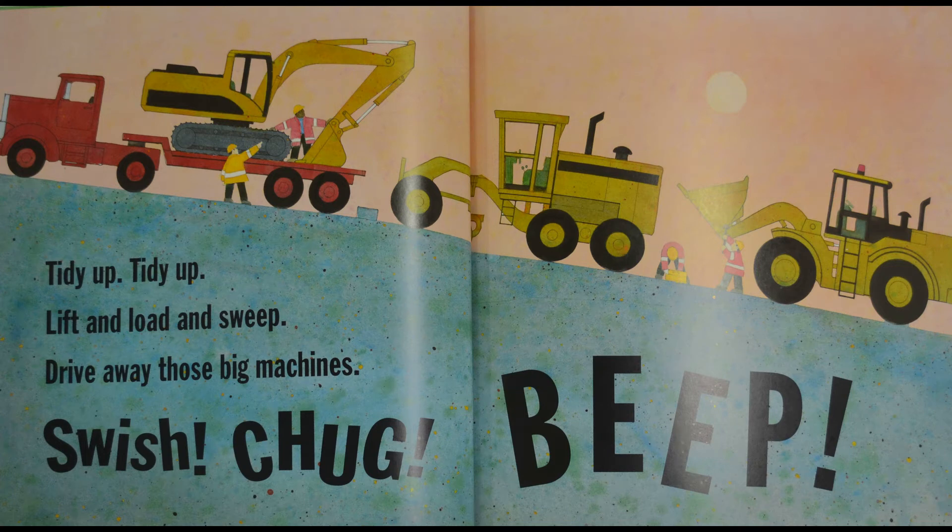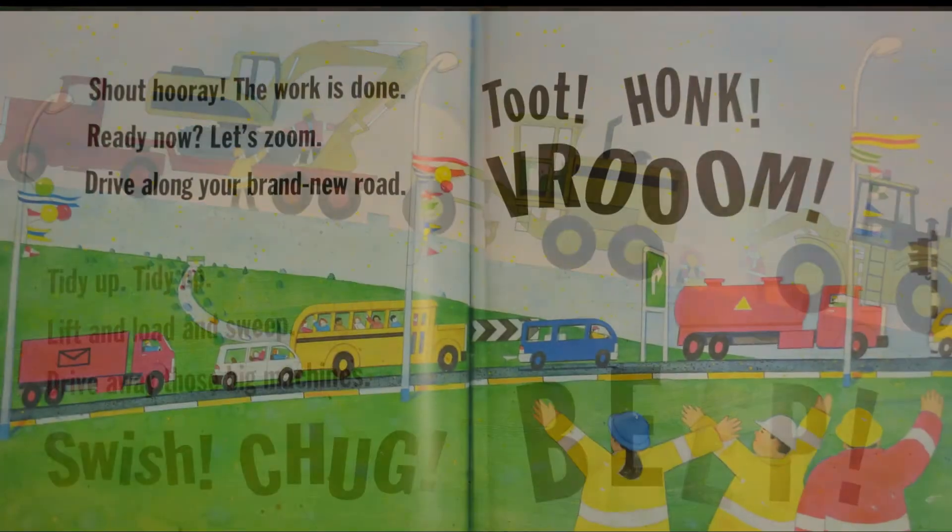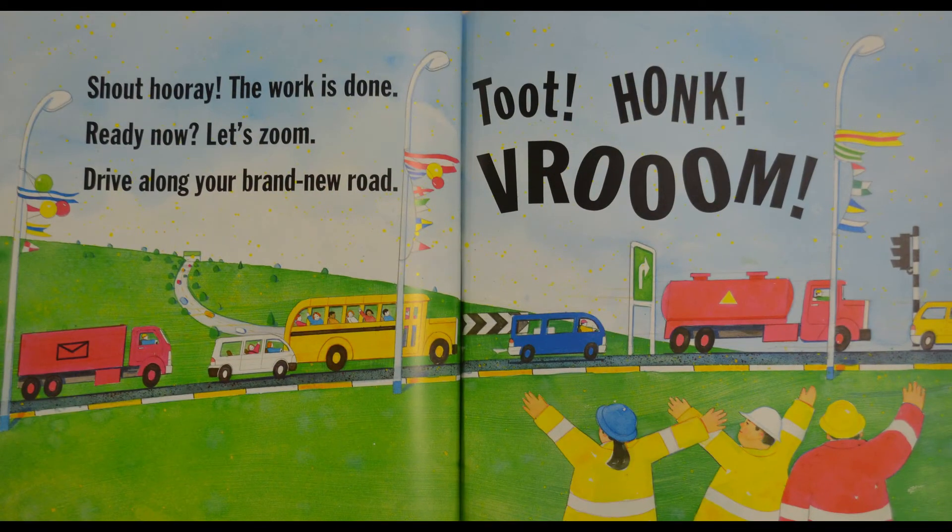Why are they loading the machines up on the trucks? They must be done! What's happening now? I see a bunch of cars on the road — looks like everyone's using it. And look at the workers down there, looks like they're shouting yay!